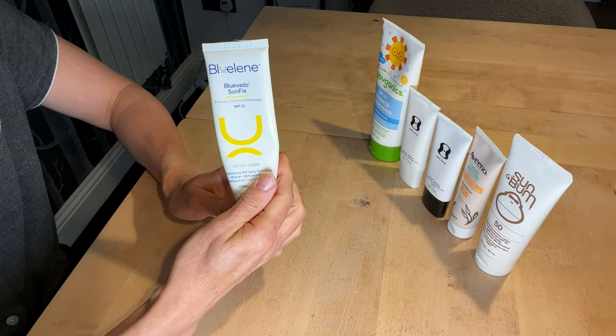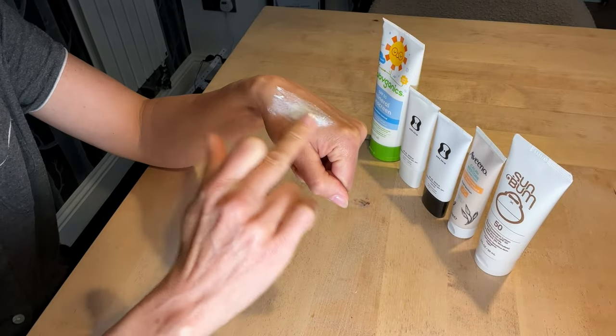I'm going to start with the one I use day to day, which is Bluelin's BluVado Sunfix Sunscreen. It uses zinc oxide primarily with a little titanium dioxide, but also contains the chemical antioxidant Methylene Blue, which has been shown to both slow cell aging and has sun protective properties. So we could classify this as a smart sunscreen, where you're not just getting protection but there's an additional anti-aging ingredient included. Methylene Blue is not recognized as a sunscreen by the FDA, so that ingredient cannot be included in the SPF rating, which is 21. However, Bluelin's say their own in-house testing puts the SPF at at least factor 30.